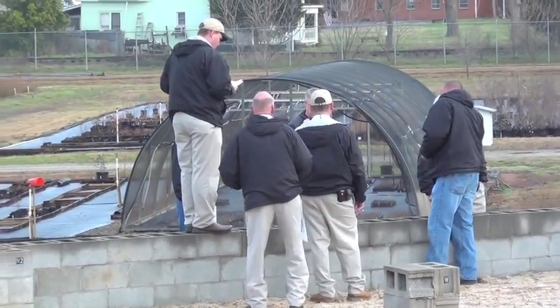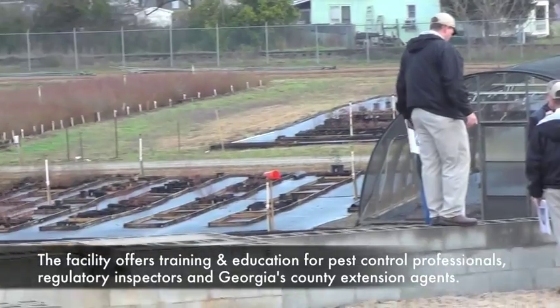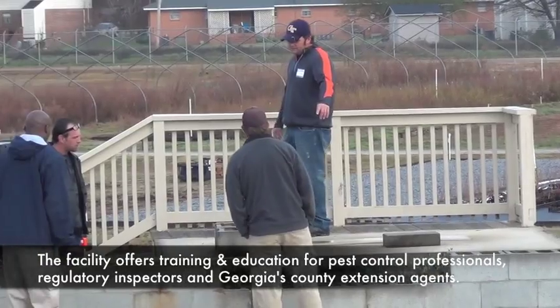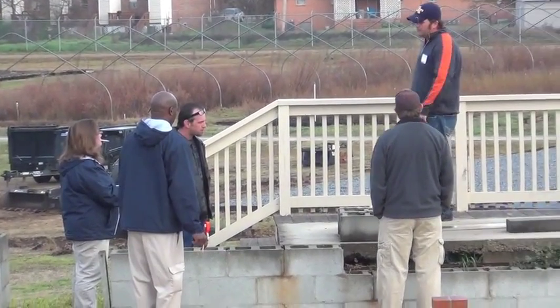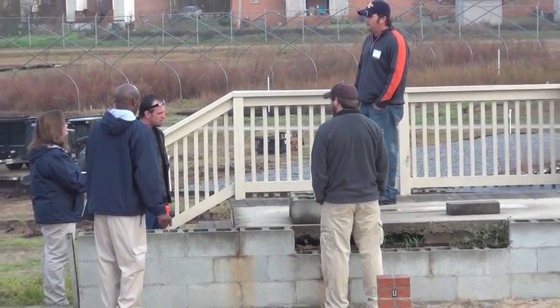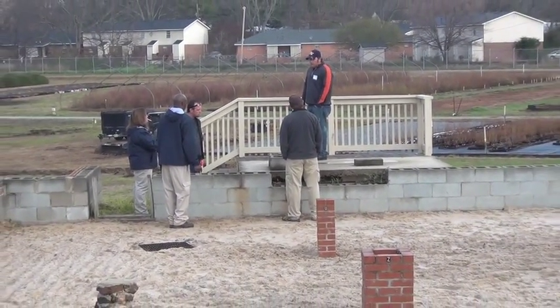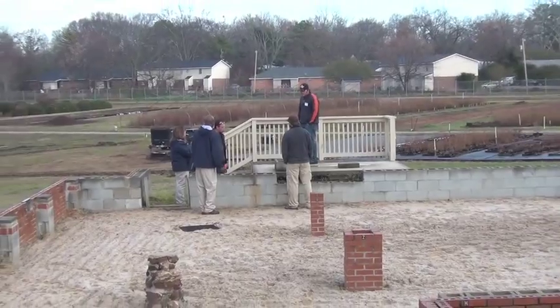We bring technicians here about four to six times a year. It's mainly geared towards the beginning technician, but we have folks that have been in the industry 20 to 25 years who also get benefit from coming to the workshops. We show them how to treat a home for termites so that they're not actually learning when they come out to somebody's house — a lot of it is reinforcement.